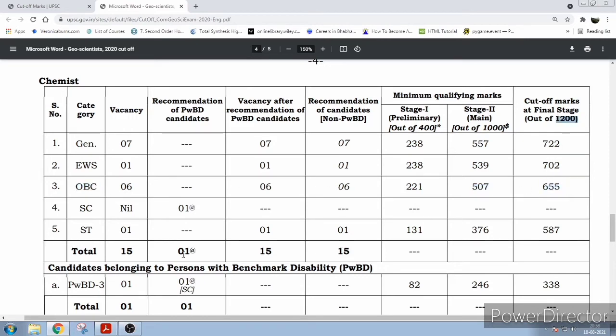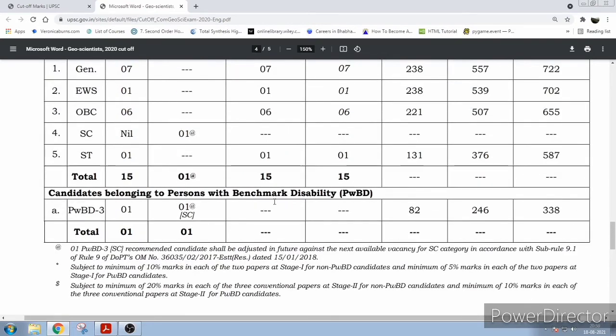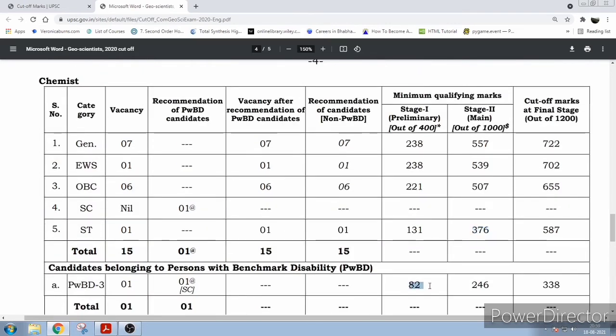There were no posts for SC. For PWBD candidates, only one post — they have said one PWBD vacancy will be adjusted in future. For ST, one post — the cutoff is much lower at 131 out of 400, and out of 1000 it is 376. For PWBD, out of 400 it is 82, out of 1000 it is 246, and the final total is 338 out of 1200.